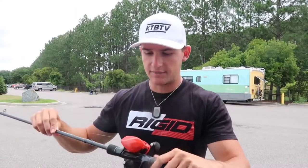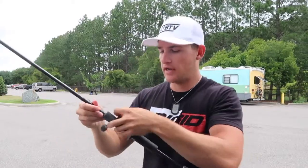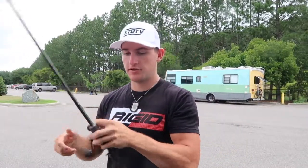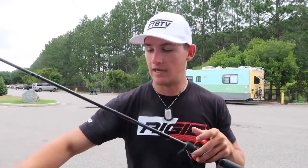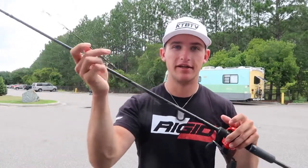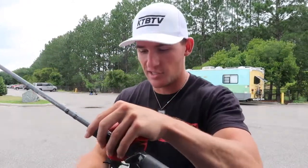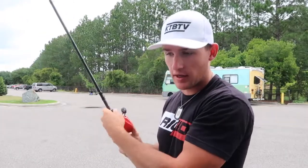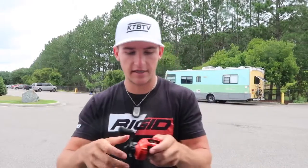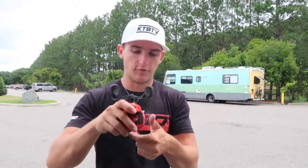The first step is to re-spool this reel with braid, then move this reel onto a different rod. I ended up breaking a rod the other day — snapped it completely. So we're going to re-spool this reel and throw it on the rod I actually want to use anyway. Let's get started, take this line off the reel, and spool it up.